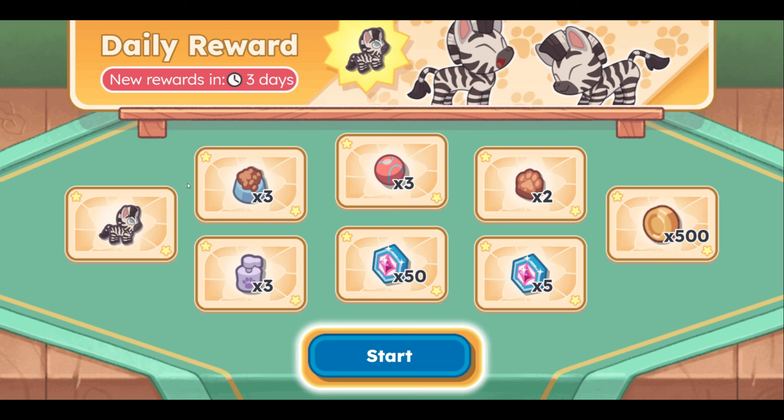Look at some of these animations right up here. Daily reward — the next reward is in three days, I can't wait to see what there is. I have been so busy; this is my first time playing. So for daily rewards, we can get a zebra, which is definitely the one I want. Probably followed by 50 wish coins and then maybe 500 gold.